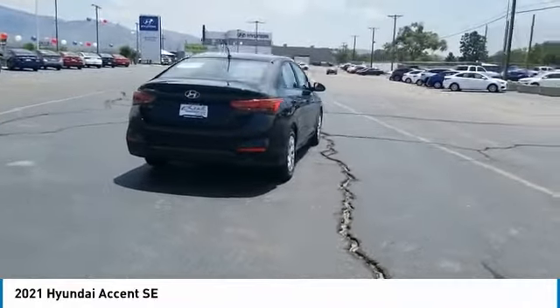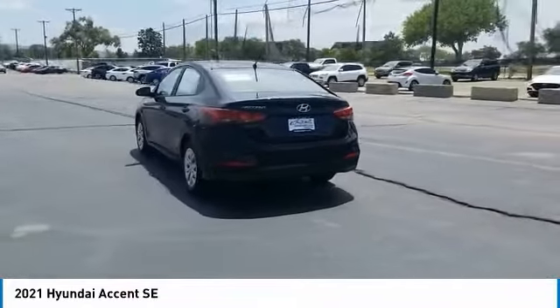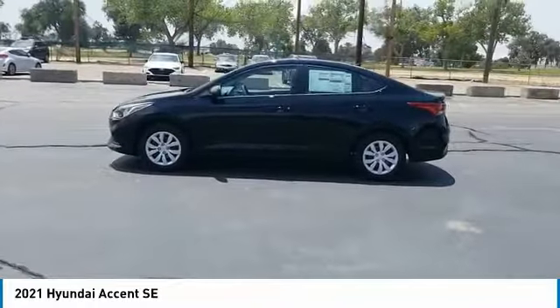Here are some of this vehicle's great options: tire pressure monitor, electronic stability control, brake assist, traction control, stability control, remote keyless entry, remote trunk release, and speed control.